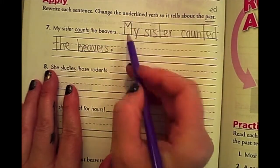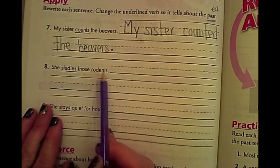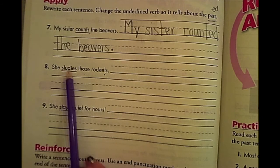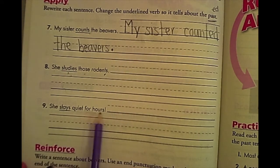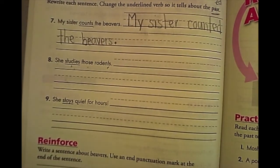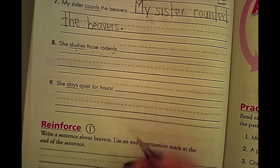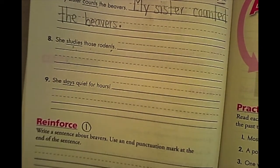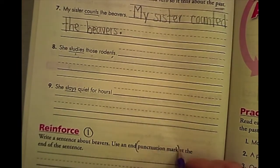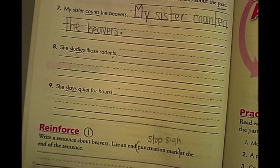Don't forget your stop sign, and of course it always starts with a capital. Number eight: she studies those rodents — we're going to change that word to past tense, which is 'studied.' Number nine: she stays quiet for hours — 'she stayed quiet for hours.' Down at the bottom, you're going to write only one sentence. There is really only room for one sentence. Write a sentence about beavers, use an end punctuation mark — we call this a stop sign in second grade. Make sure it always starts with a capital letter.